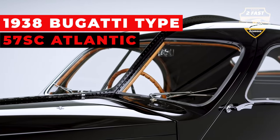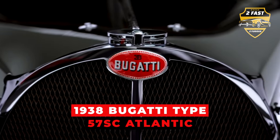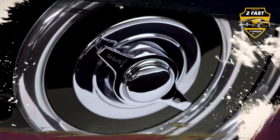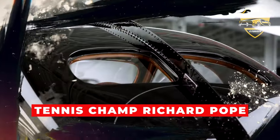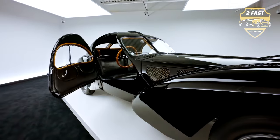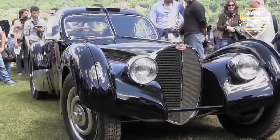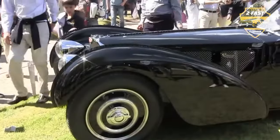Many collectors consider Ralph Lauren's crown jewel to be not a diamond, but a car: the 1938 Bugatti Type 57SC Atlantic. This legendary beauty, designed by Ettore Bugatti's son Jean, is automotive art on wheels. Lauren's is one of only four ever built, originally owned by tennis champ Richard Pope. It started out a sleek sapphire blue, but Lauren opted for a classic black repaint during a 1988 restoration. Chassis number 57591 is a winner, taking home top honors at both the Pebble Beach Concours d'Elegance and the Villa d'Este. With a staggering price tag of $100 million, the 1938 Bugatti Type 57SC Atlantic is one of the most valuable automotive treasures on the planet.